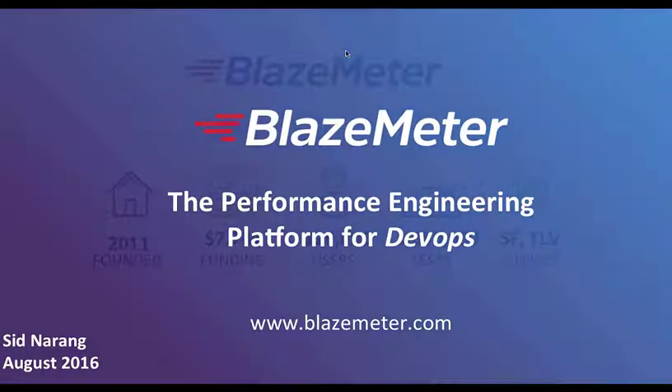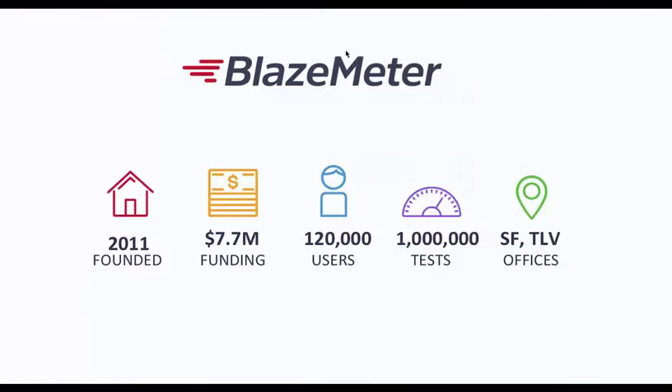Just a quick history and level-set of what BlazeMeter is about: we're about five years old, we have 100,000 users, we've run multiple performance tests — up to 2 million and probably more. We're distributed around the globe with offices in San Francisco and Tel Aviv.